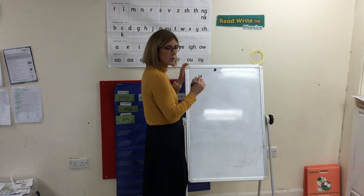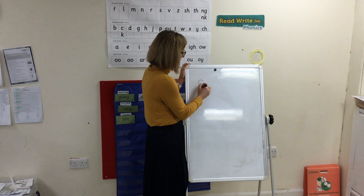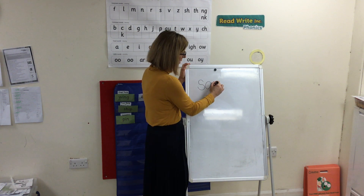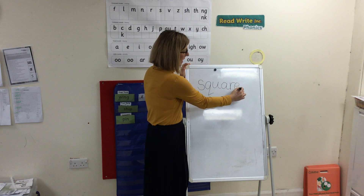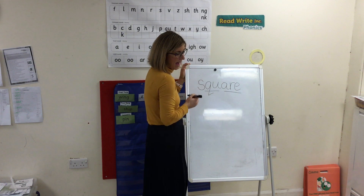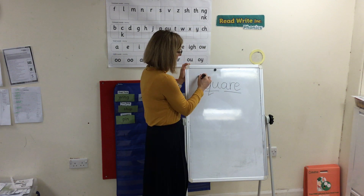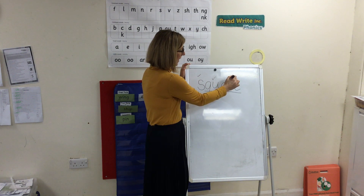Fred talk, read your word. Fred talk, read your word — qu, air. Q, u, a, r, e. Square.